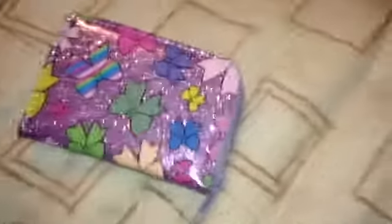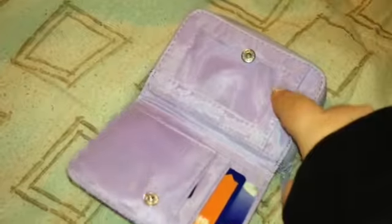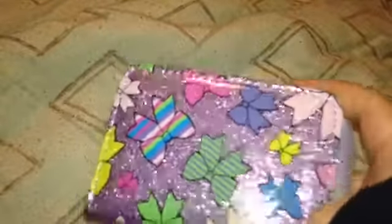The next thing I got was a new wallet. I just thought it was cute. There's a place in the back for your ID, and it's sparkly and glittery. There's a place to hold cards and another ID, and then you open it up and that's where you put your money. It's more of a kid's wallet, but I liked it because it was glittery.